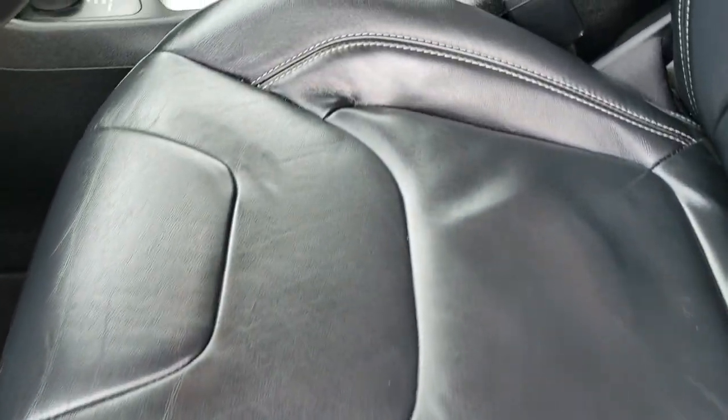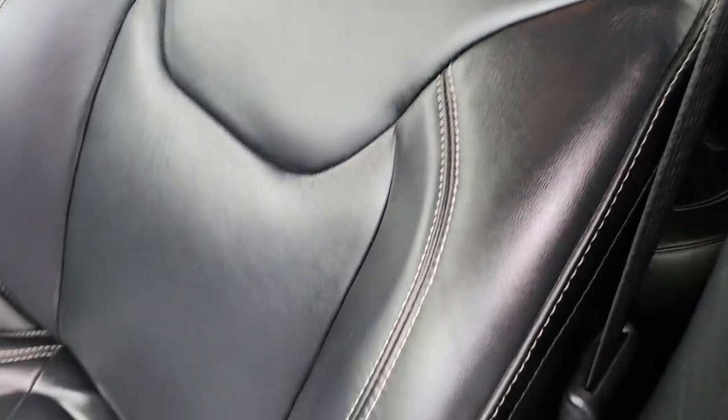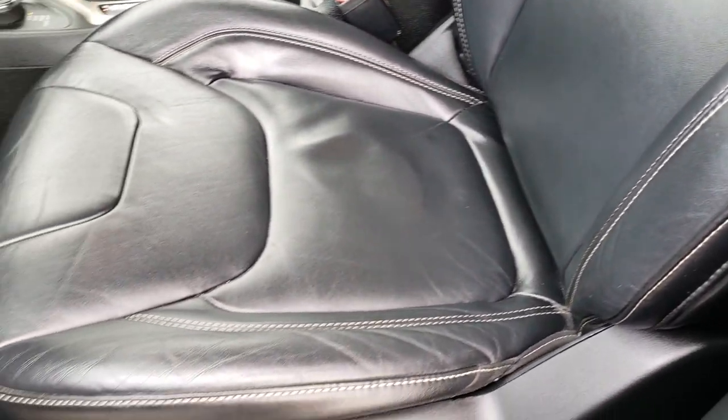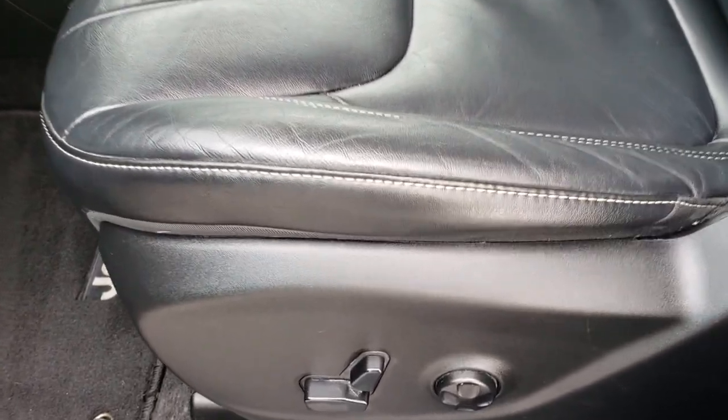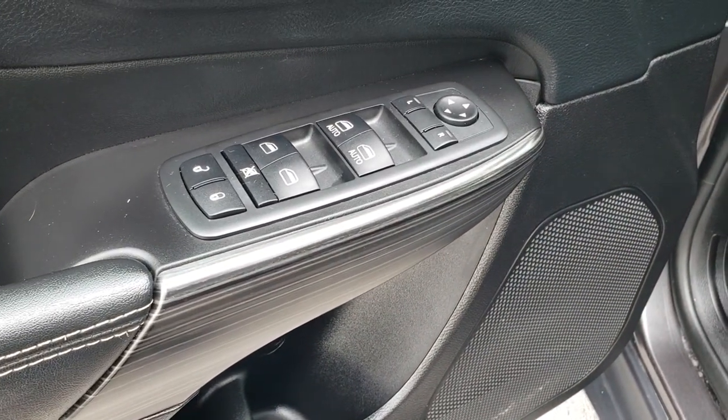Inside, the Limited package gives you the black leather interior. There are no rips or tears in these seats. Both front seats are heated. You have a power driver seat with factory lumbar. Factory floor mats throughout, power windows, power locks, and power mirrors.